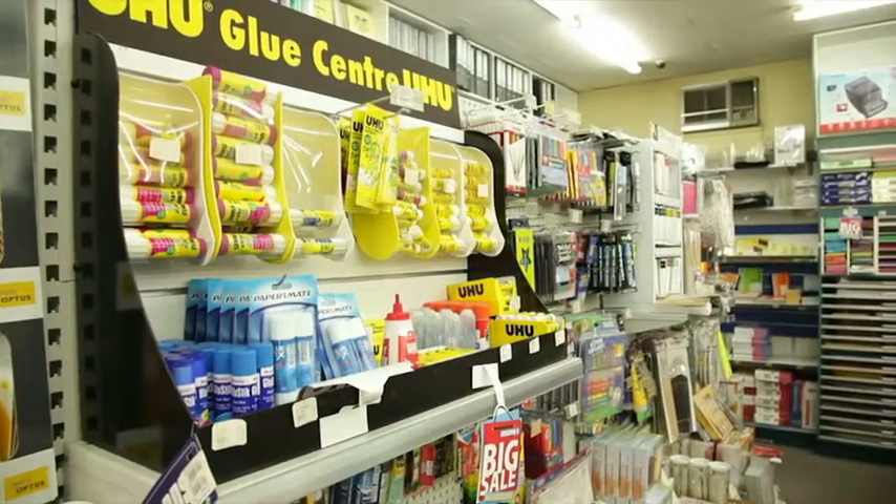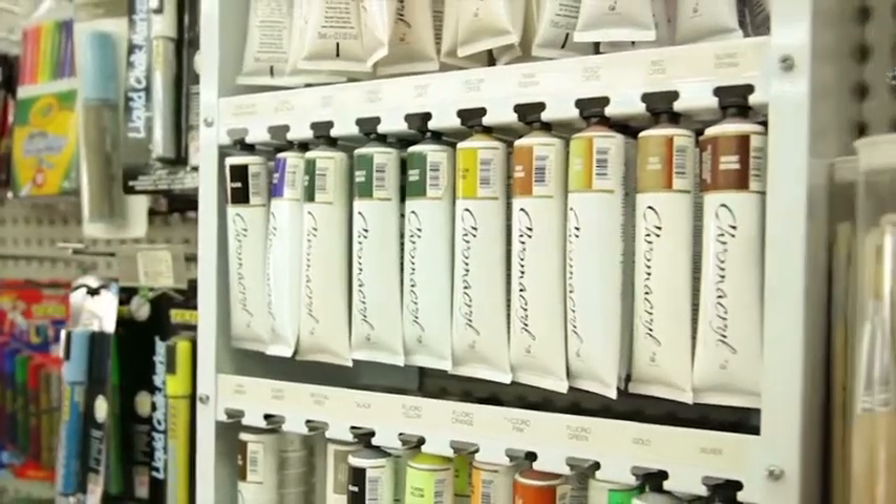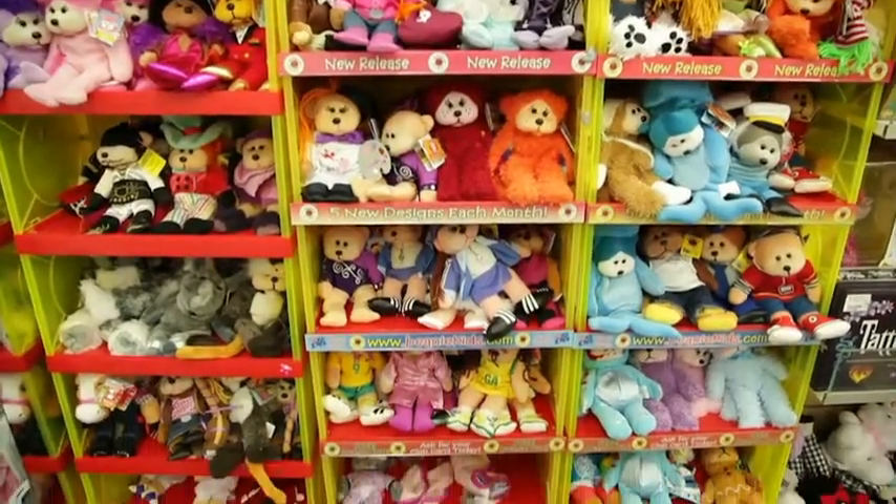Banyo Office Smart carries Australia Post and Western Union postage supplies, along with jewellery, toys, gifts, beanie kits, mobiles, magazines and lotto.